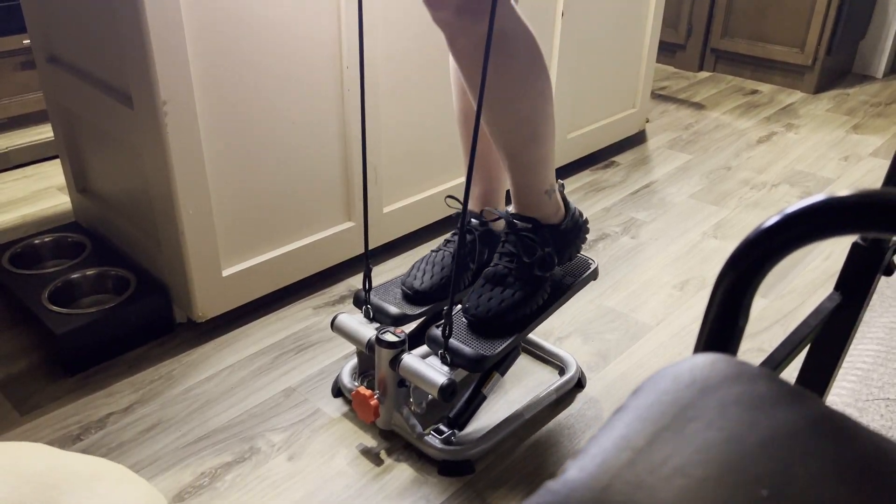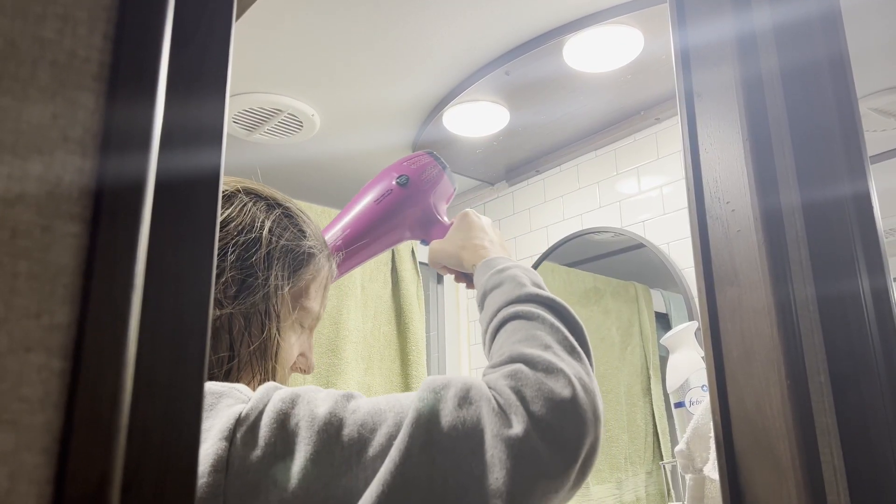Kim still works full time and gets up early — she likes to work out and take her time in the shower. So I figured this would be a great time to run a test. As soon as she got up, I went outside at about 3:10 in the morning and shut the breakers off. We've been running on just batteries and inverter power. We don't have any solar yet, and that's one of the reasons for this test — how long are these batteries going to last us?